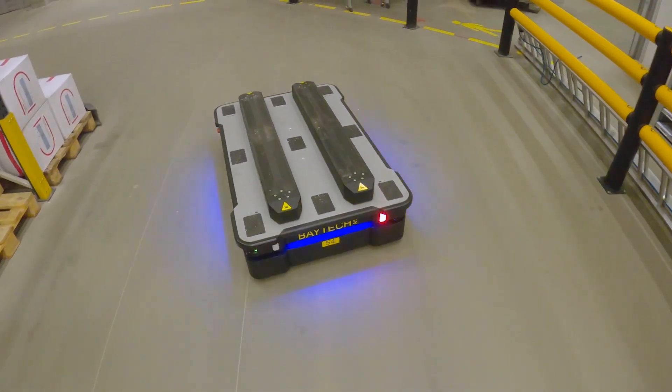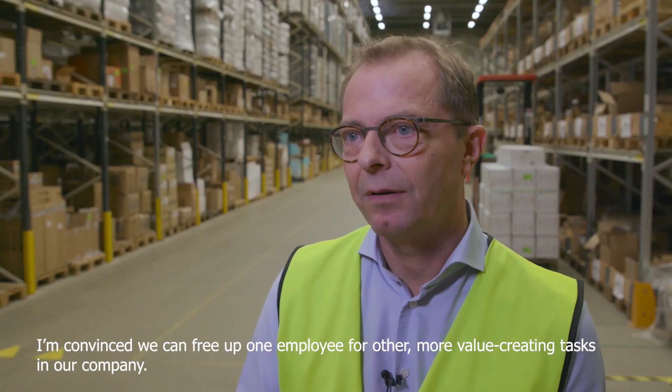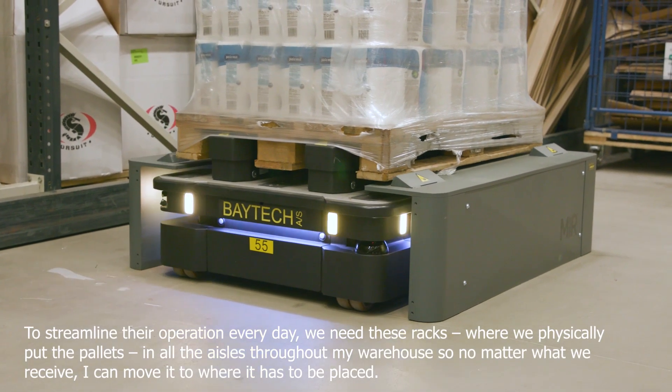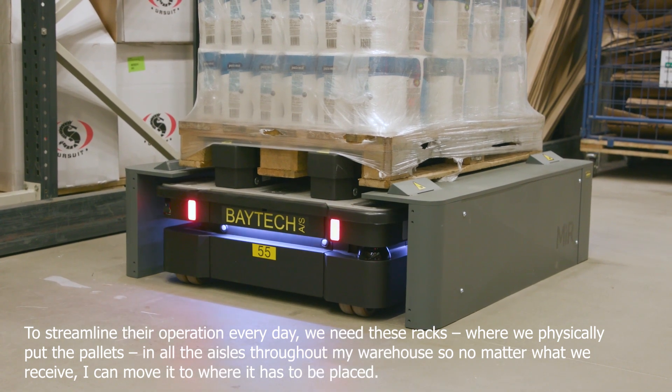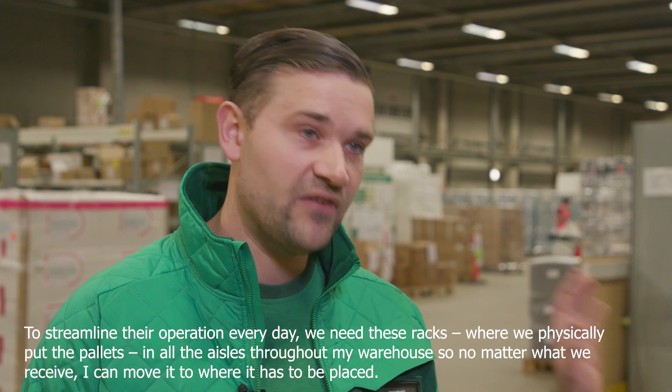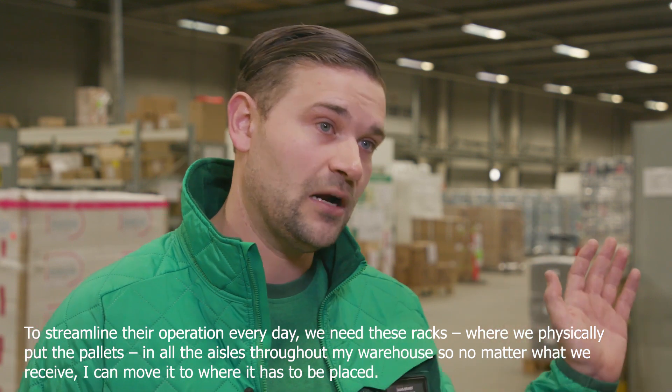I'm convinced we can free up one employee for other more valuable and creative tasks in our company. To streamline our operation, every day we need these racks where we physically put the pallets in all the aisles throughout the warehouse. So no matter what we receive, I can move it to where it has to be placed.